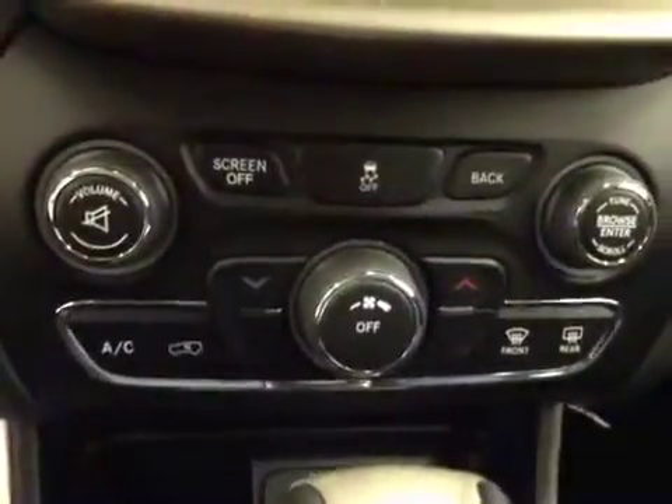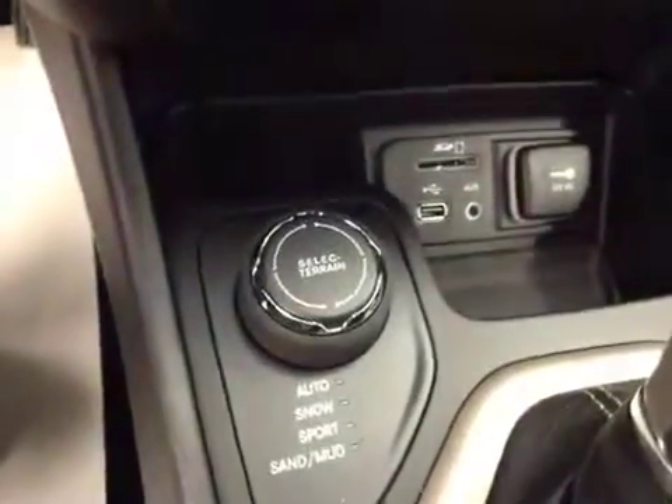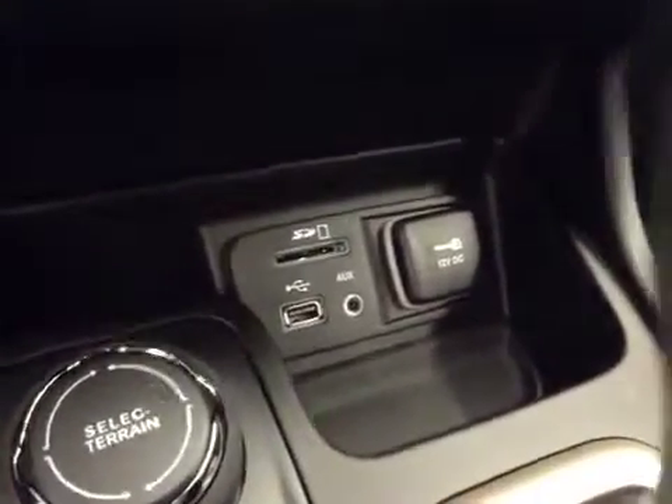Traction control, climate controls, 4-wheel drive controls. Upholstery is cloth, color is black.